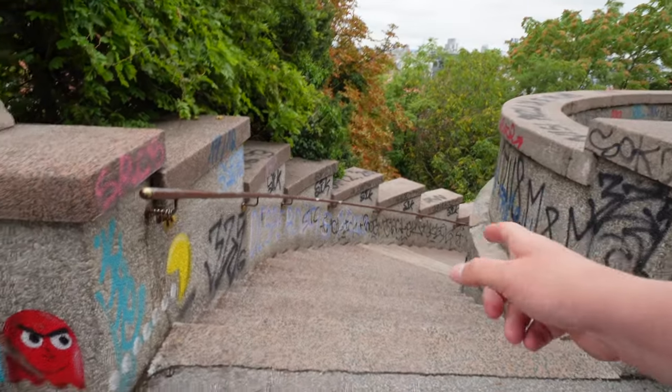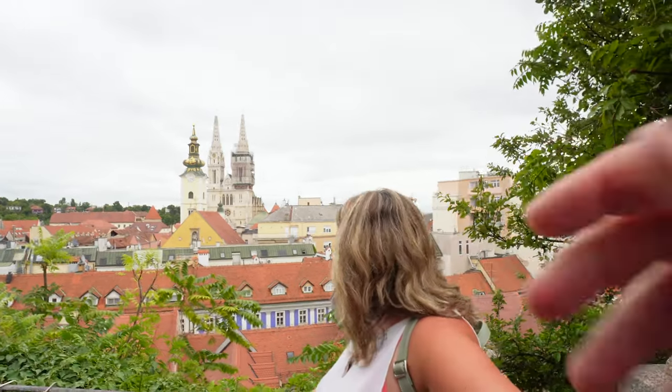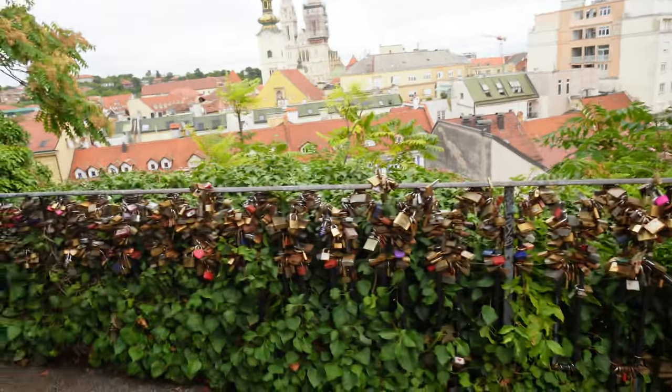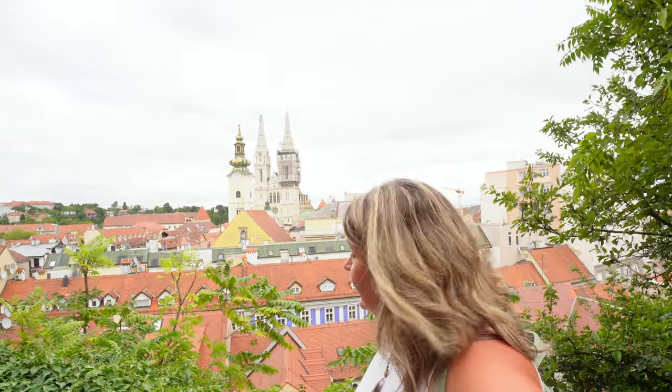We've just clambered up all these steps to this awesome view — so rewarding! And there's your love-lock fence in front. This must be one of the most romantic views in Zagreb — that must be why the love locks are here.